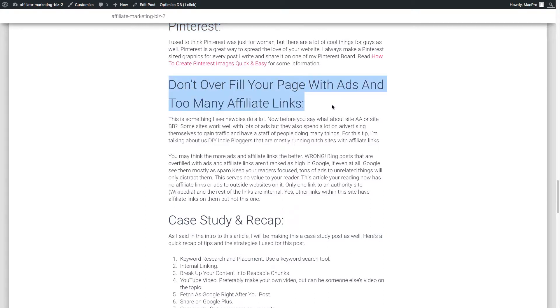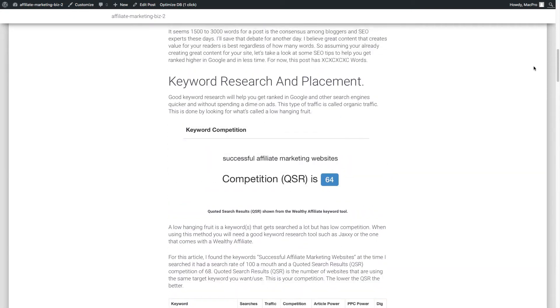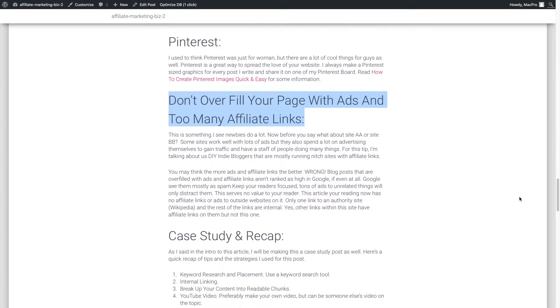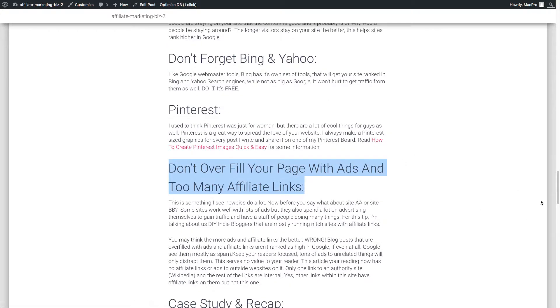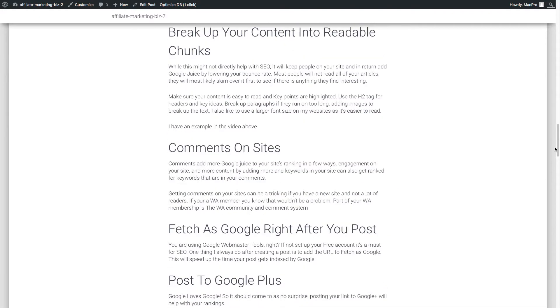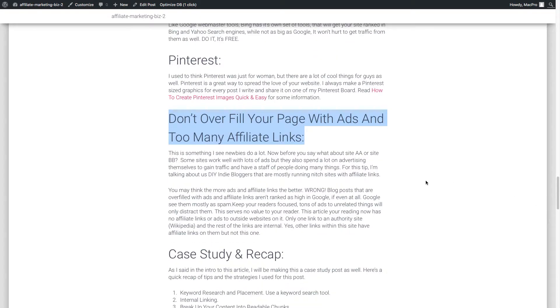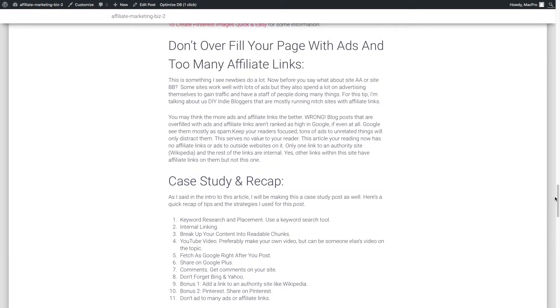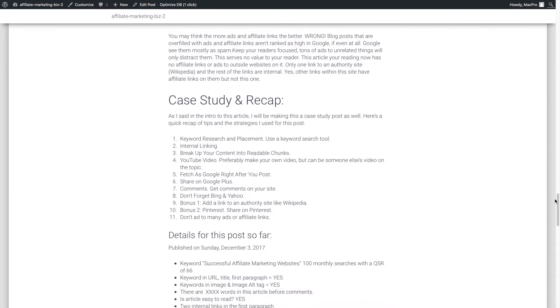Another thing: don't add too many affiliate links and ads to your site. My page right here has no sidebar and actually no affiliate links at all — it's very clean. That's really good for Google because it sees internal links and a link to an authority site like Wikipedia. If your page is full of ads, Google will see it as low value. There are sites with lots of ads, but those are usually companies with big advertising budgets. I'm talking about DIY affiliate marketing bloggers here.